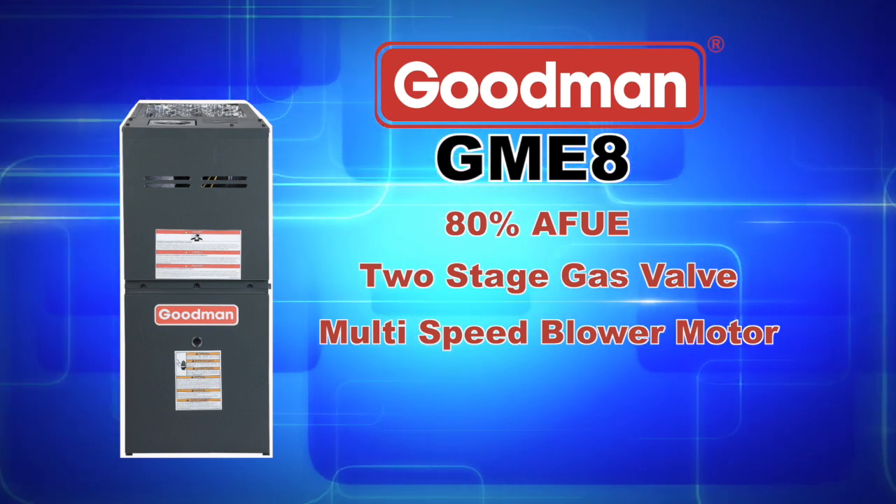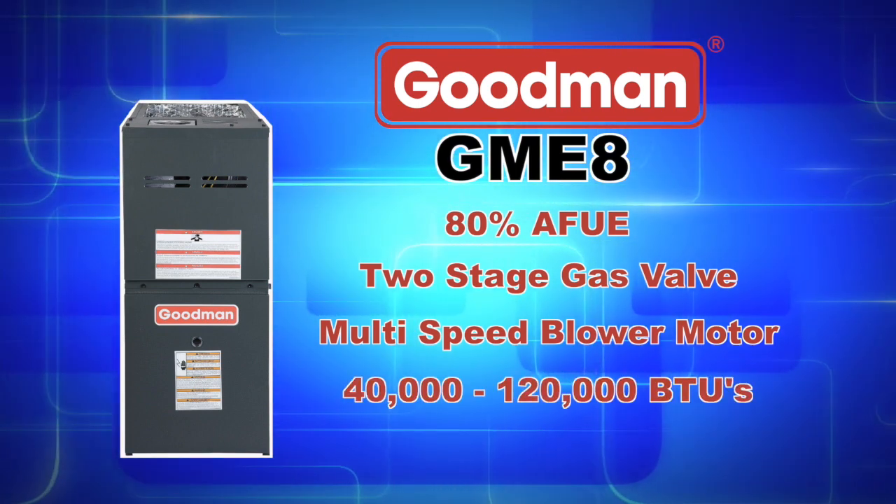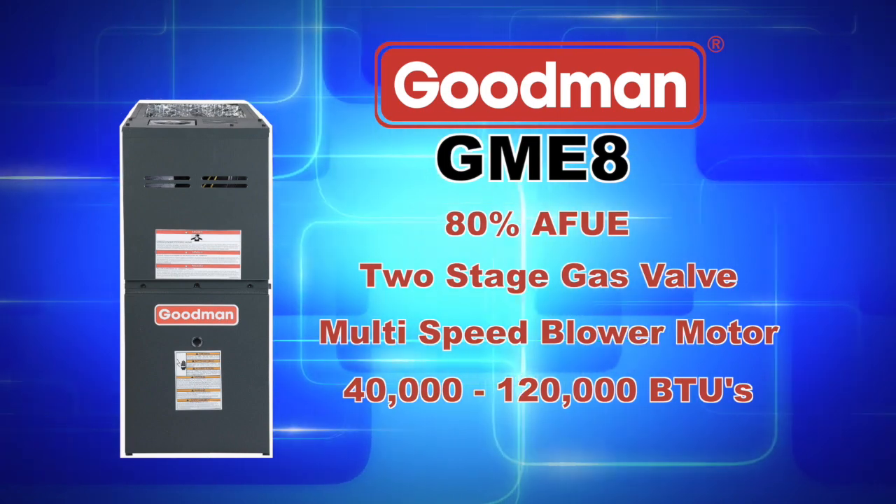Depending on the model that you purchase, you can achieve between 40,000 to 120,000 heating BTUs.